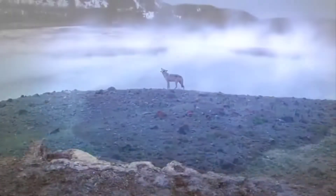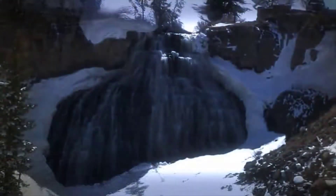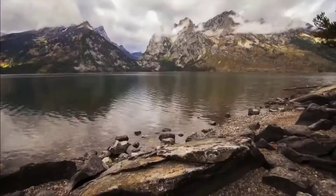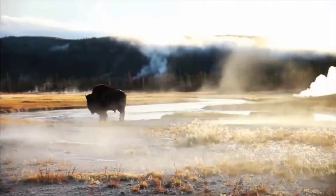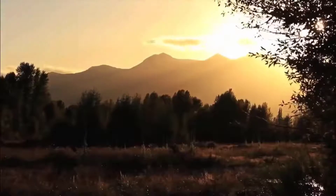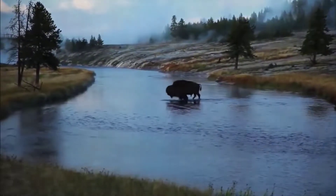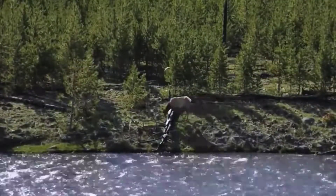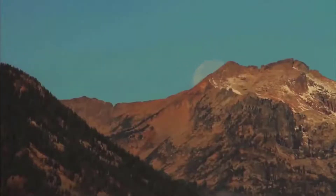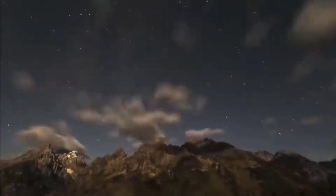But here's where it gets really interesting. The wolves changed the behaviour of the rivers. They began to meander less. There was less erosion, the channels narrowed, more pools formed, more riffle sections — all of which were great for wildlife habitats. The reason was that the regenerating forests stabilised the banks so they collapsed less often, and the rivers became more fixed in their course. By driving the deer out of some places and allowing vegetation to recover on the valley sides, there was less soil erosion as well. So the wolves, small in number, transformed not just the ecosystem of Yellowstone National Park, but also its physical geography.